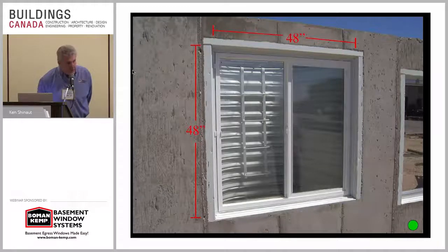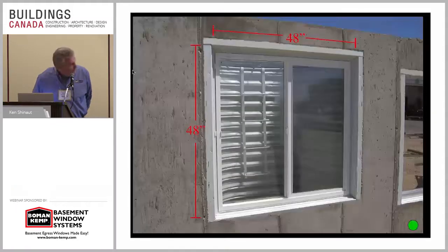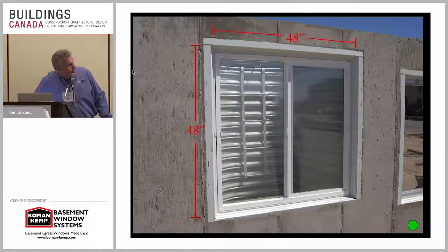What that encourages is instead of seeing that metal frame hardware to hang the window in the wall, you don't want to see that. What you want to do is just finish it off just like you would an upper-level window.